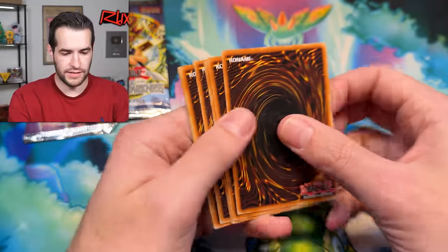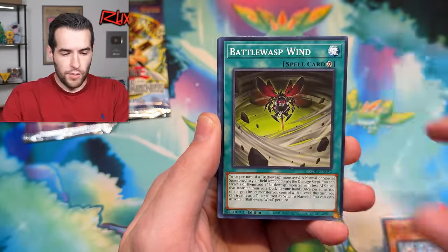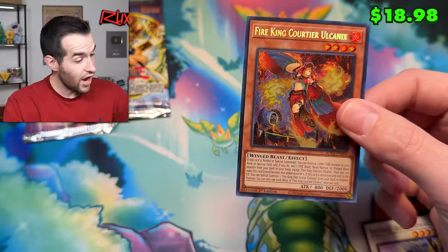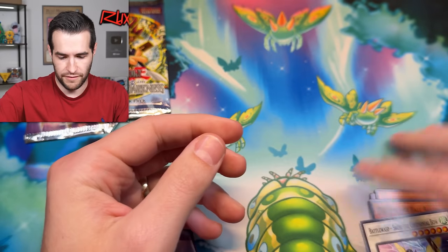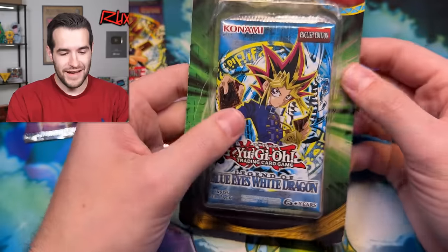We're going to do one more Rage and one more LOB, then go back to the vintage packs. Can we get one Mulcharmie real quick? Purru Purrin, Wind, Puppet Shark, Formage, Battle Wasp — okay, I'll take that. It's not the big one, but this is still a Fire King worth a few dollars — I think it might be like a $15 card. Not bad at all.